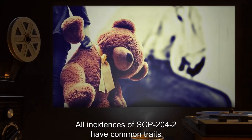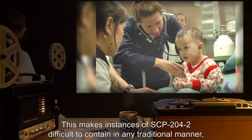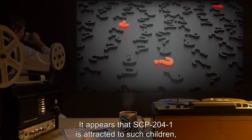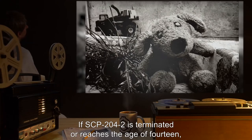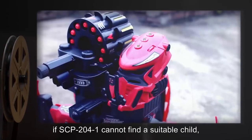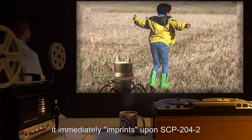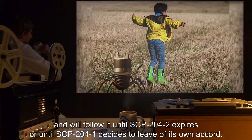All incidences of SCP-204-2 have common traits: all of them have had a history of abuse and danger, with many developing acute mental disorders as a result. This makes SCP-204-2 difficult to contain, as great care must be taken to keep them in a stable state. If SCP-204-2 is terminated or reaches the age of 14, SCP-204-1 will abandon it and find a new child to imprint on. If SCP-204-1 cannot find a suitable child, it will immediately materialize and go berserk, attacking anything in sight. Once it finds a suitable candidate, it imprints upon SCP-204-2 and will follow it until SCP-204-2 expires or SCP-204-1 decides to leave.